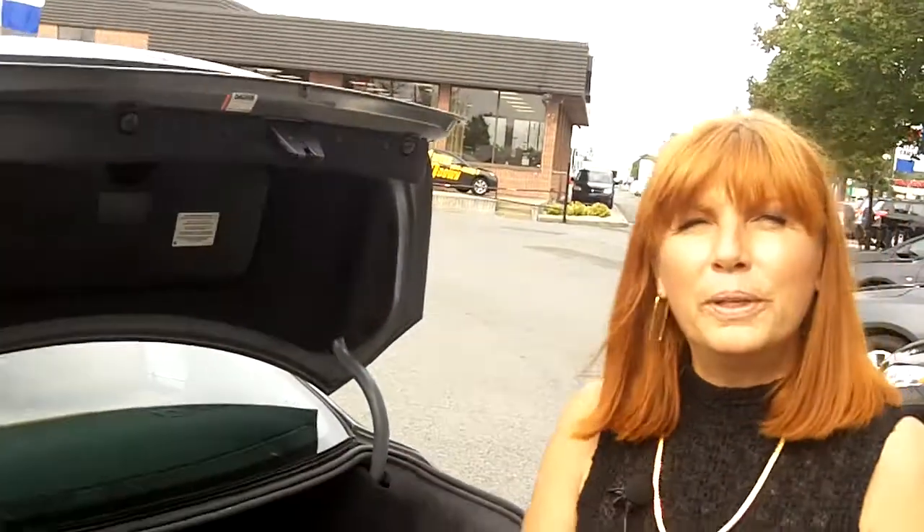If you'd like to know more about this car, please come and see us to test drive the vehicle. Or if you'd like to know more about our other cars, please visit our website at terpayautoworld.ca. Have a nice day.